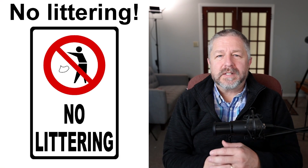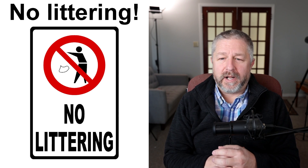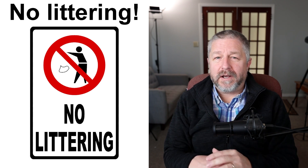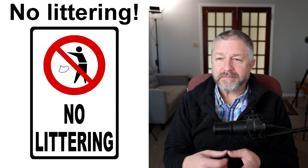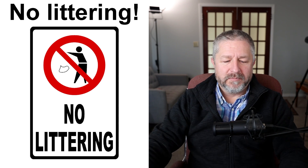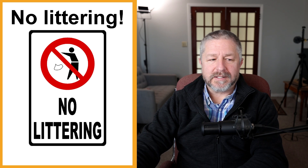"No littering" — this is one of my pet peeves. I don't like it when people throw garbage on the ground. When I go to the park, in spite of the fact that there are lots of no littering signs and most parks in Canada have plenty of garbage cans and recycle bins, people still just throw stuff on the ground. This sign says don't throw your garbage on the ground — please keep the park nice for everyone.